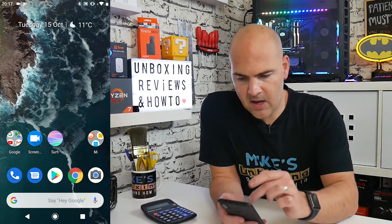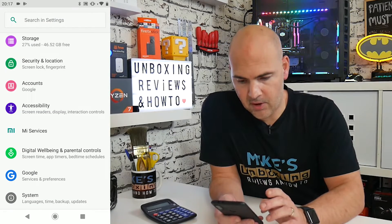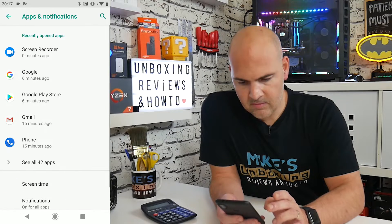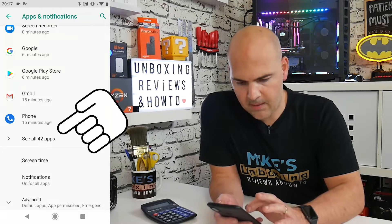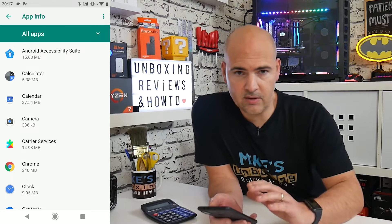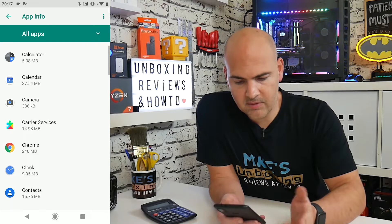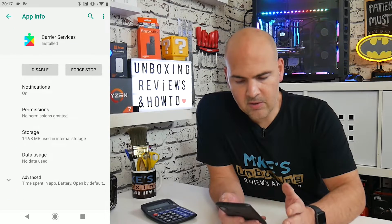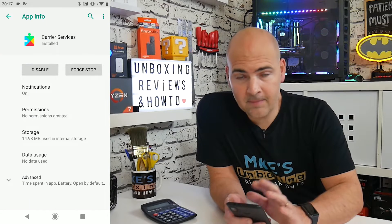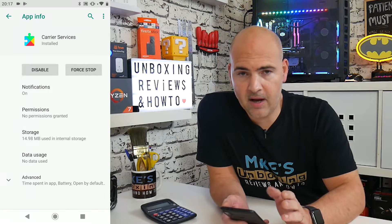On your Android device, go to Settings — just hit the settings cog — and from there go into Apps and Notifications, then choose to see all apps. Your layout may be slightly different so you might need to navigate around this slightly differently, but this is the general guide. If you look through you'll see various apps including system apps. For instance, go into Carrier Services and you can see you've got the option for Disable or Force Stop — if your app has Disable and Force Stop, that means it's a system app and you don't need to do anything with it.